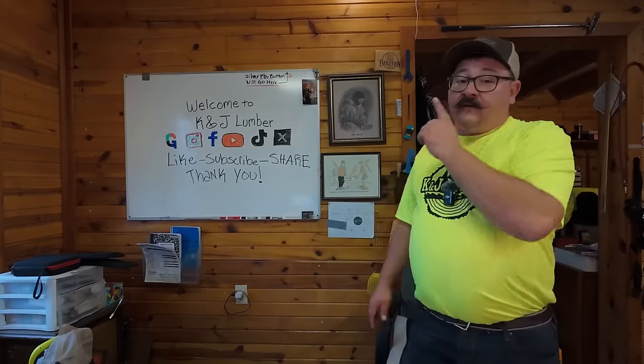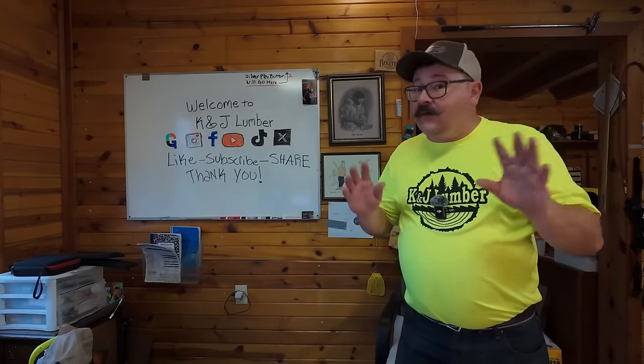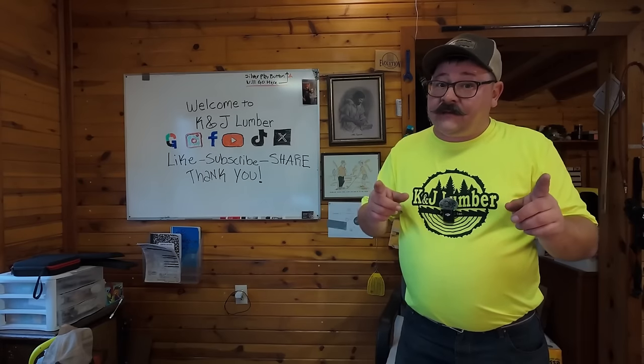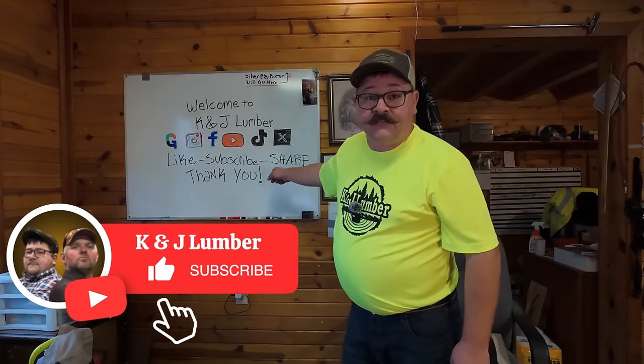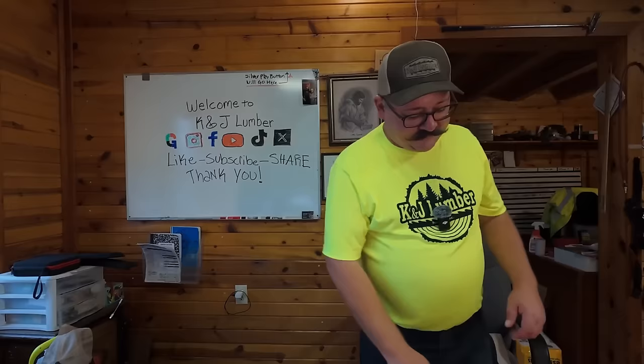Whether that be interior or exterior, we're gonna help you figure out which wood is best for your next project. And in this video right here, we show you the best type of wood to work with along with some finishes and why it's not the type of wood you think it's gonna be. Hit that like button, subscribe, and share with people you think would get value from this. We love you guys. God bless ya. Peace out.